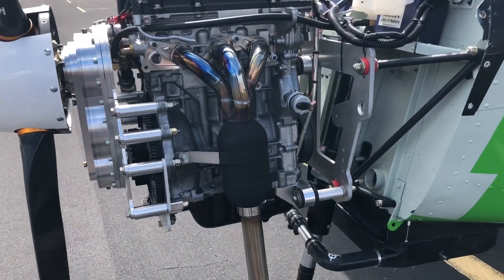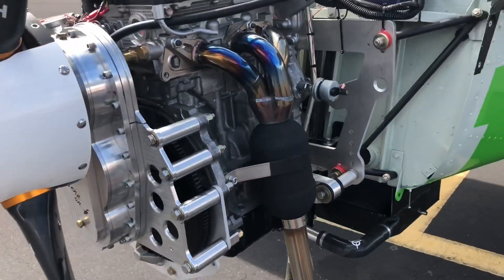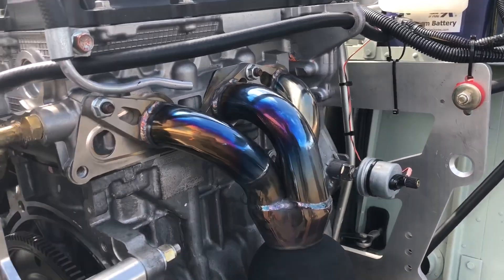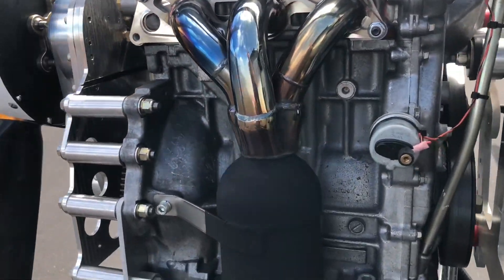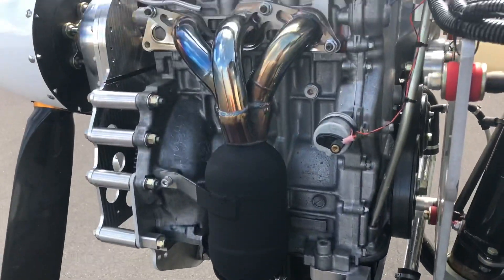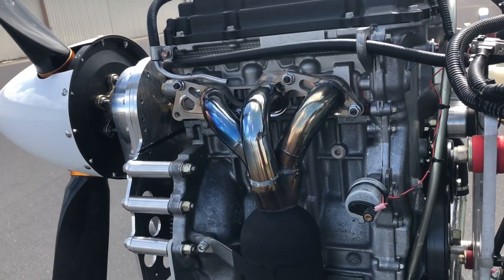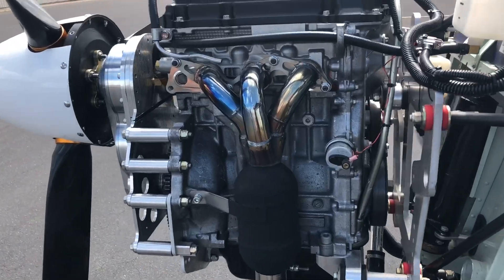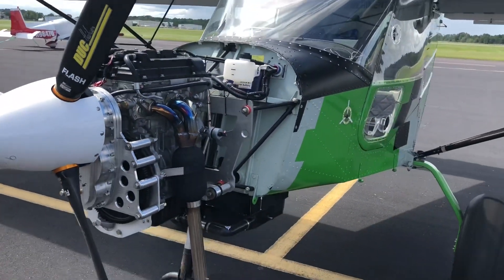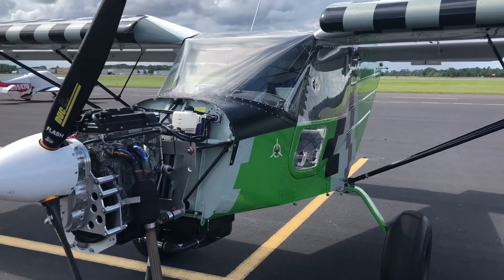We're also flight testing a slightly different version of our performance exhaust. We're also going to add a resonator to the tailpipe — we're trying to make it as quiet as possible yet have the maximum amount of performance for the airplane, so continued testing.